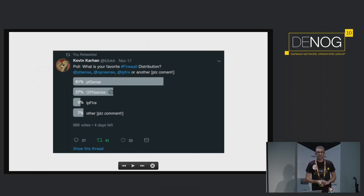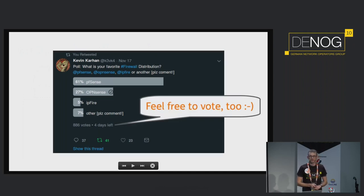There's currently a questionnaire going on on Twitter about that, and as we can see, PFSense and OpenSense are really in good shape when it comes down to usage. I'll do my best to raise up the 27% of OpenSense. Feel free to vote after the talk.